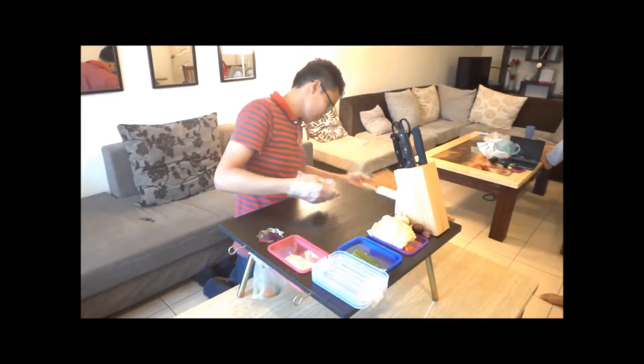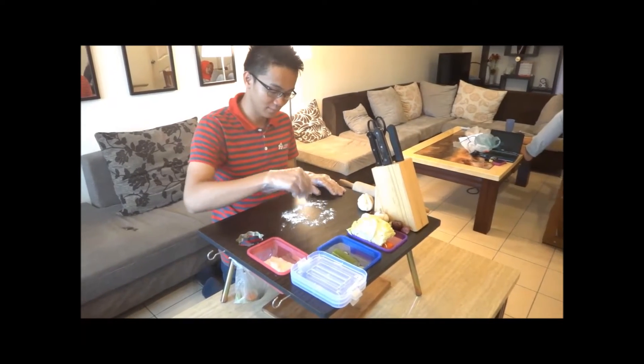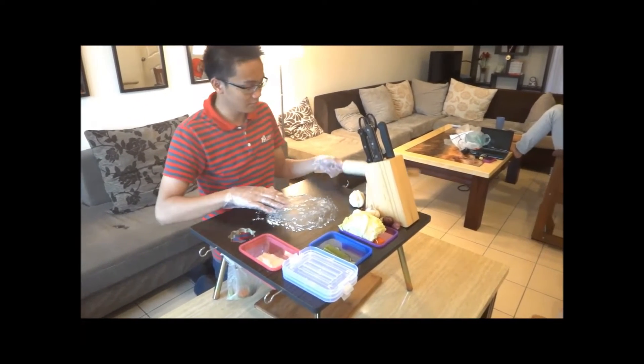Furthermore, for example, if you want to make a dough, you can just simply put aside the chopping board and start making it.